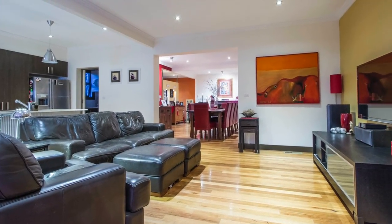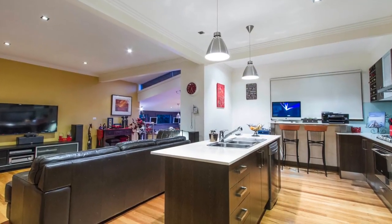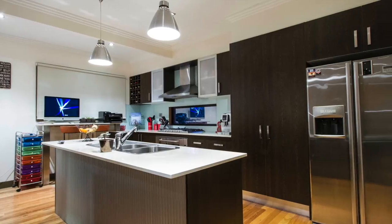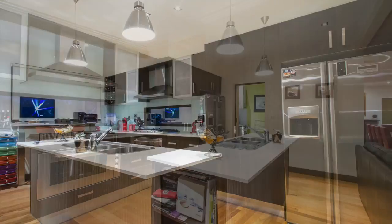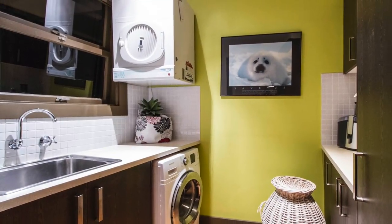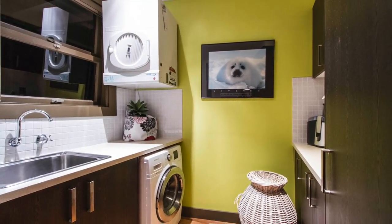The dining room opens out onto the large living area and an amazing delightful kitchen, fitted with modern dark timber storage cupboards and white caesar stone benchtops — this kitchen will delight any chef. The spacious laundry is tucked away to the right, fitted with lots of storage, a basin and a benchtop.